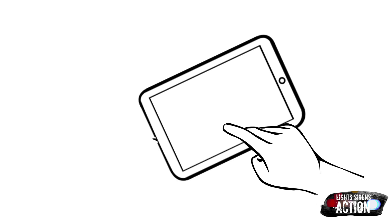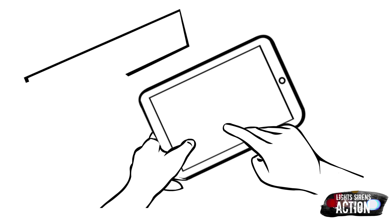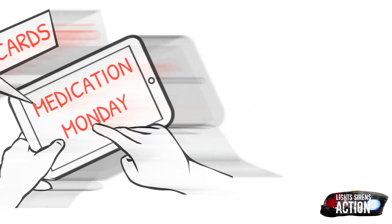Hey everyone and welcome to Light Sirens Action. Today you've tuned in on a Medication Monday. Medication Monday is a quick little mini-series that airs every single Monday where we go over a different EMS drug that's administered out in the field. We do this specifically in EMT drug card format. Please abide by your local protocol and scope of practice.